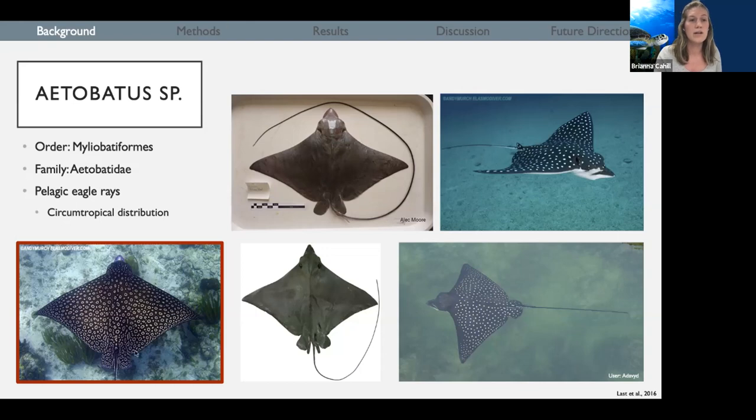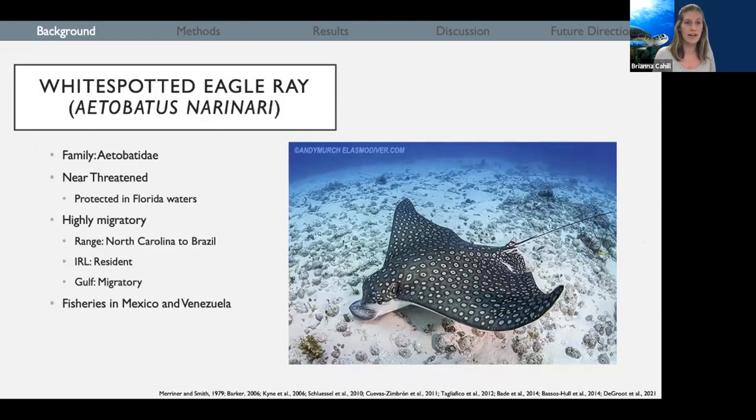This ray down here in the bottom left is our white spotted eagle ray, which is the ray we're going to be talking about today. We also have the long-headed eagle ray, the Nauru eagle ray, the Pacific eagle ray, and the spotted eagle ray. The white spotted eagle ray is a ray common to Florida waters, and their status is near threatened by the IUCN Red List.